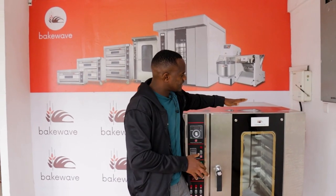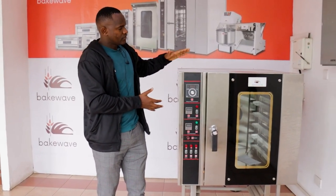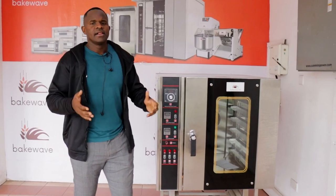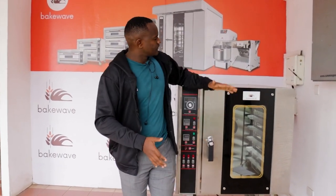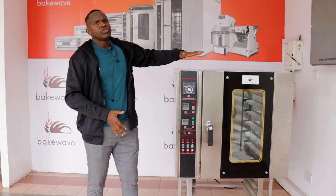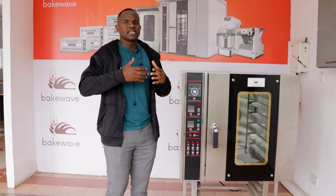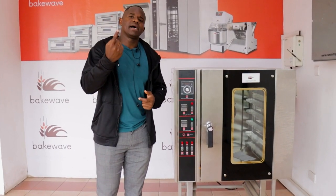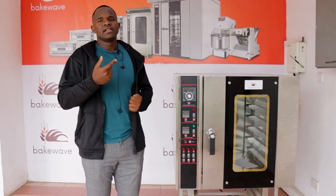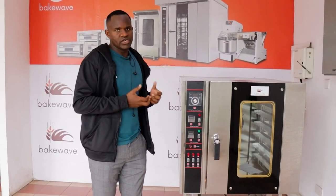Now, if you are not producing birthday cakes but instead buns, cones, rolls, and bread, the best oven would be a convection oven. We have models from five trays all the way to 12 trays, and these can cater for bread and buns from zero to 2,000 packets. We recommend using electricity with this type of oven because electricity is very efficient — the cost per packet or per loaf is less than one Kenya shilling — making it very effective in terms of energy consumption.